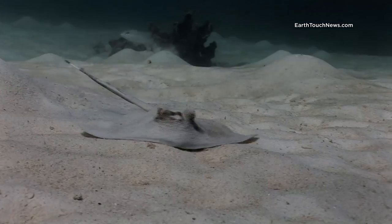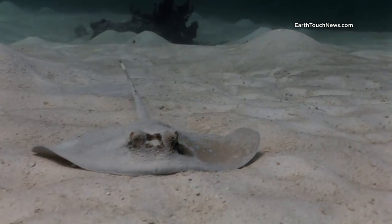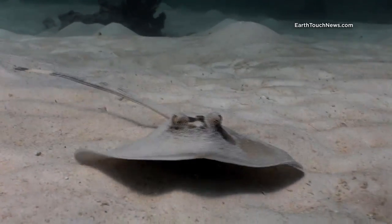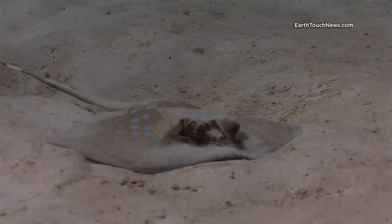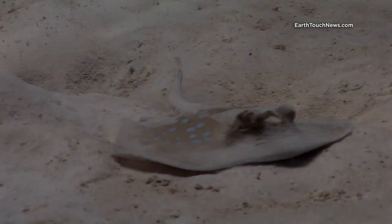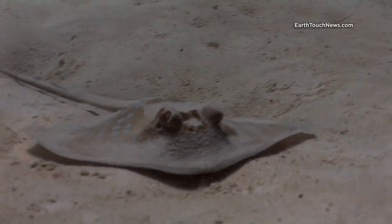This is a juvenile coil's ray. I was lucky enough to find this guy feeding — normally very camera shy, so this is actually a very lucky shot.